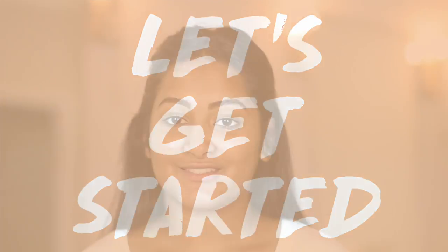Hey guys, what's up? Welcome back to my channel. My name is Sonali and today I'm going to be showing you guys my favorite drugstore foundation. So let's get started.